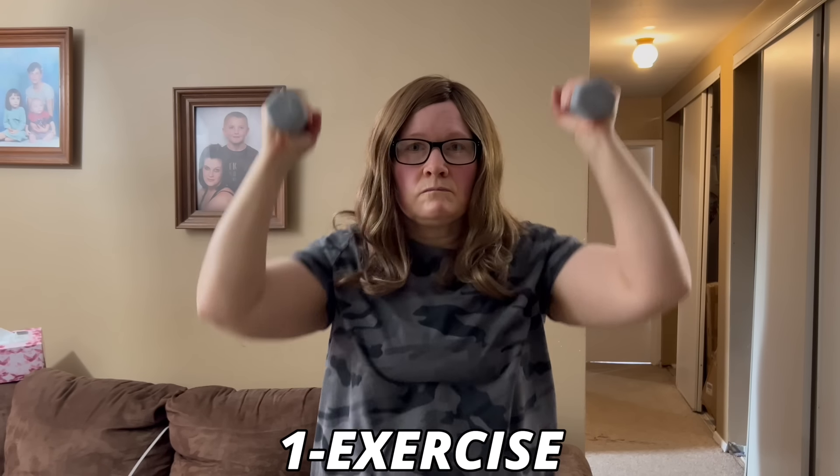Elevated cortisol is common in menopause and, as you've just heard, can contribute to several of the well-known symptoms that many of us struggle with in midlife. But there are things you can do to bring cortisol back down to functional levels. Number one: exercise can help reduce stress, improve health and reduce cortisol levels. But please remember, more is not better in menopause — over-exercising can stress the body and jack up cortisol rather than reducing it.